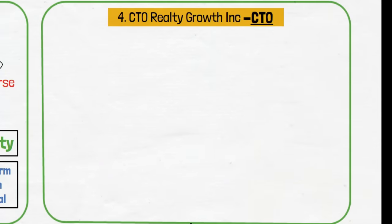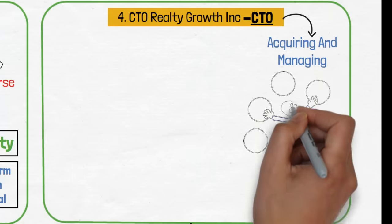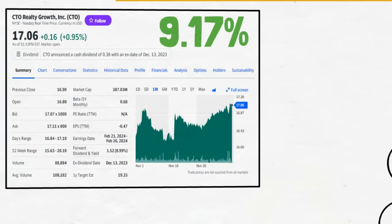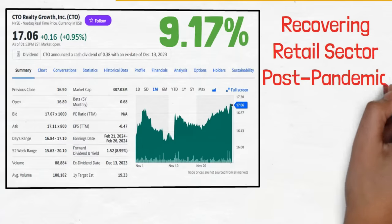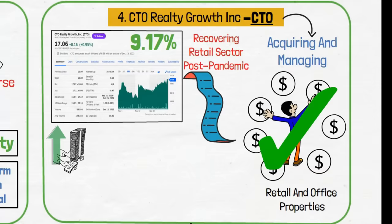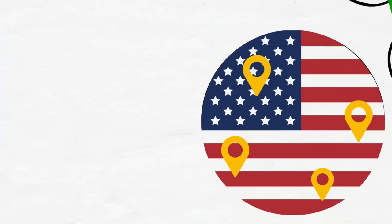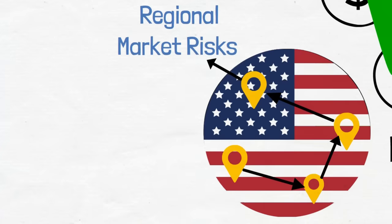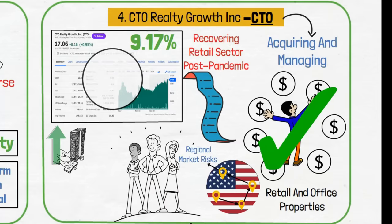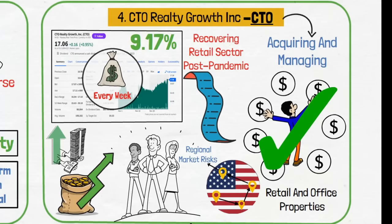Next is CTO Realty Growth Inc., ticker CTO. This company is engaged in acquiring and managing a diverse portfolio of retail and office properties. Its yield of 9.17% is attractive, particularly given the recovering retail sector post-pandemic. CTO's inclusion in this portfolio leverages the potential upswing in consumer spending. It also adds diversity in terms of asset types and geographical diversity, spreading across different regions of the United States, thereby mitigating regional market risks. It's a strategic pick for growth-oriented investors, and as we'll see later, this portfolio not only pays dividends every week but also increases investment valuation over time.